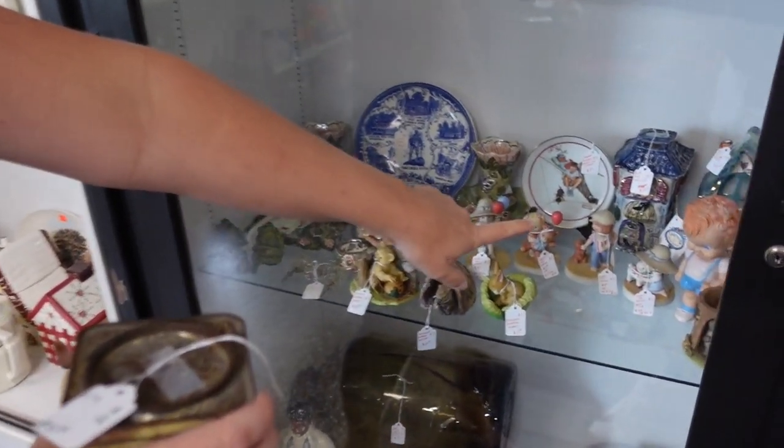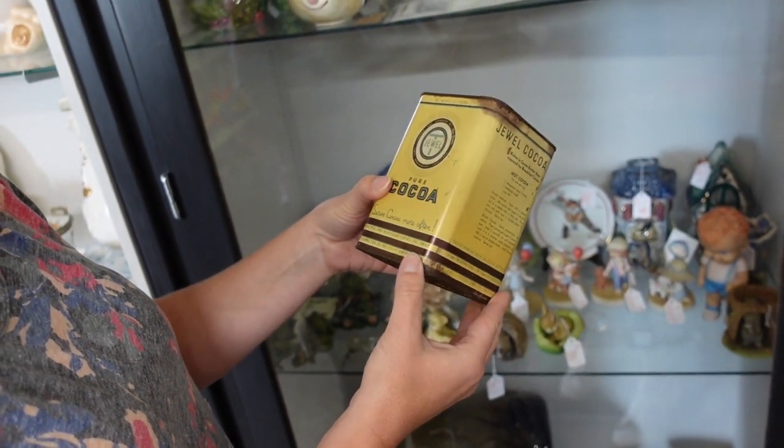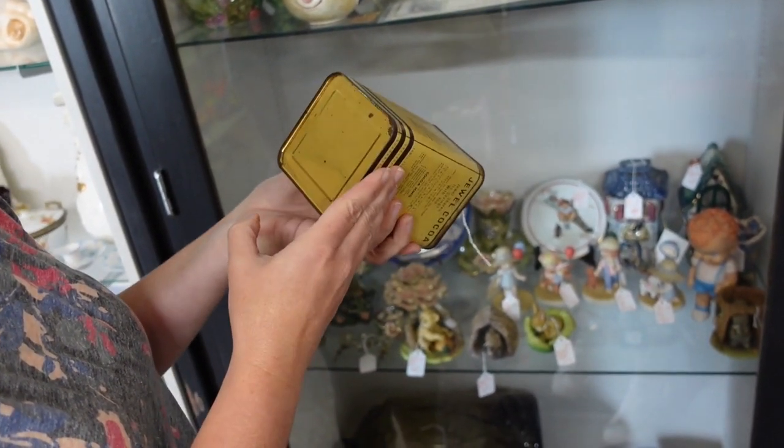Oh, there's one of those boys. I like those rubber boys. Isn't this kind of cute? That's a nice one. How much? Four.